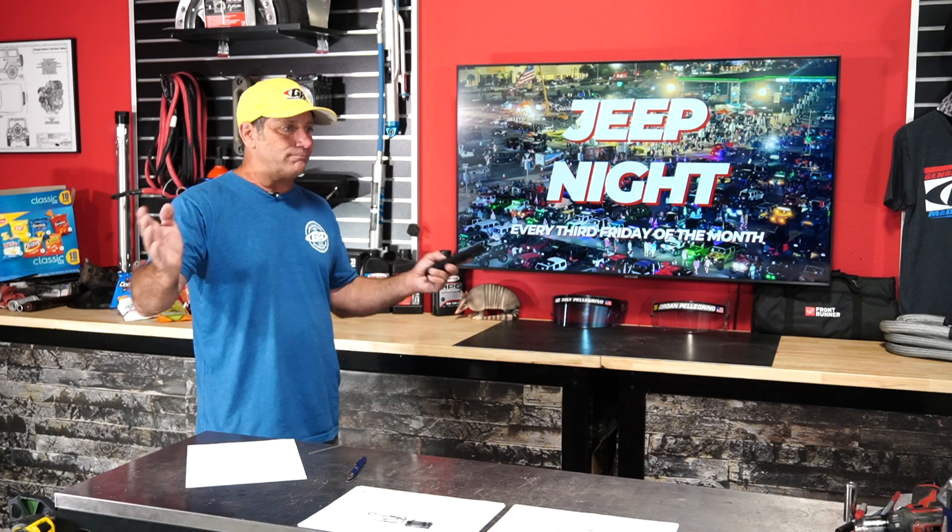The third Friday of each month we do a Jeep Night all over the country. It started here in Simi Valley with our own, and we've got lots of them happening. Check our Facebook page and it'll list several of our ambassadors all over the country to see if there's one near you.